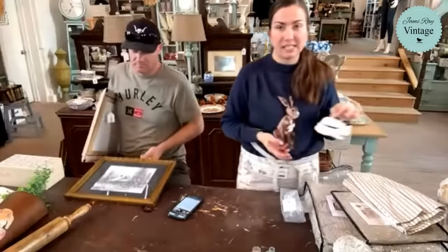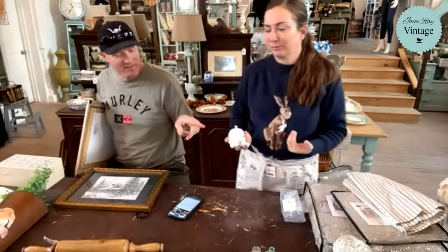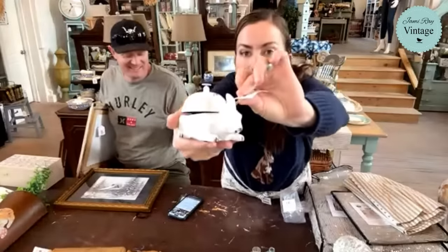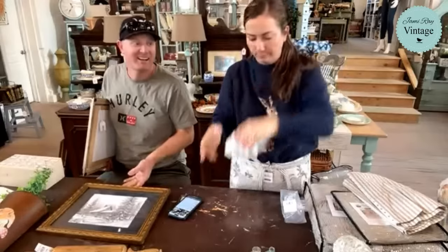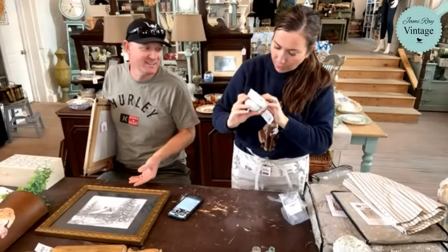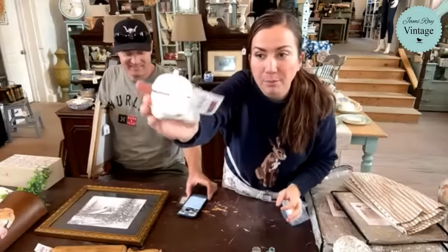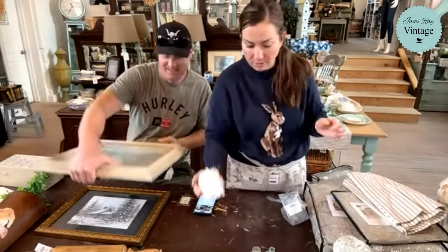I'm obsessed with bunnies — this is a bunny bell. I thought it was a little lid in the picture when I saw it on the website, but it is a bell. It's got a stopper to keep it from clanking super loud. Look how cute that bell is — it's $24.95.